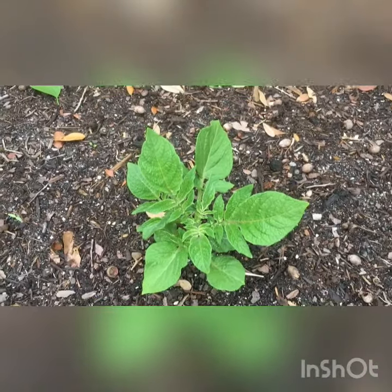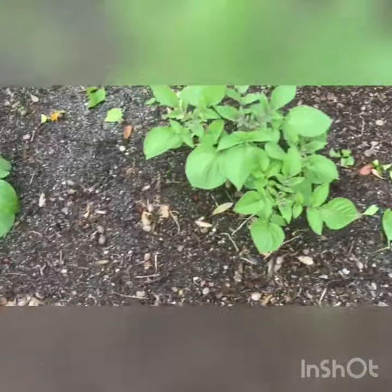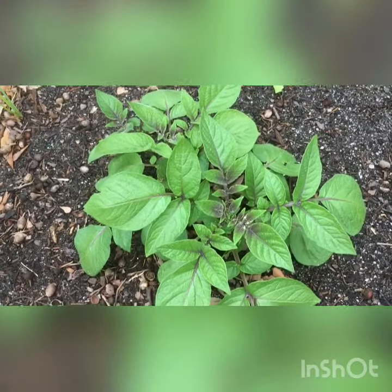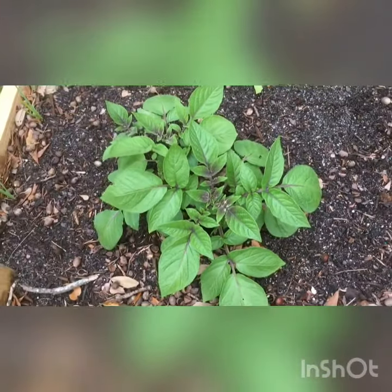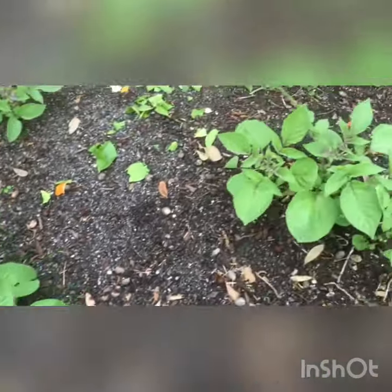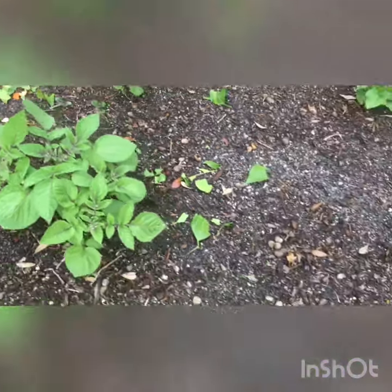The new ones are just not as lush as the blue ones. You can see the difference here — it's a pretty nice looking, healthy potato plant. This one too. These are just a little bit smaller, but they're still going to produce really well, hopefully.